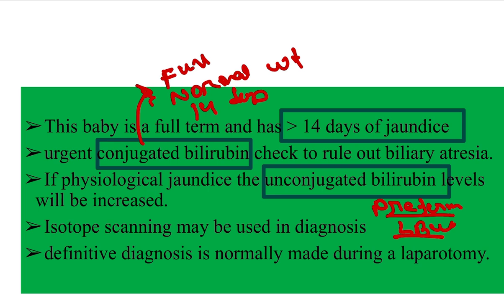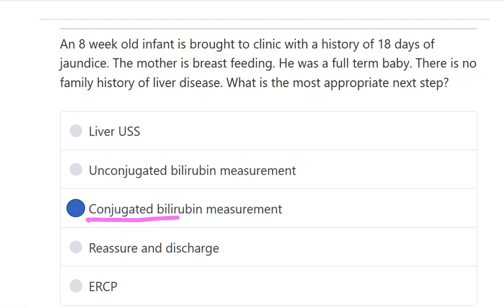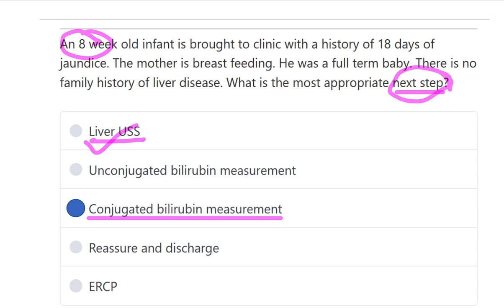Isotope scanning may be useful, and the definitive diagnosis is normally made during laparotomy. We should measure conjugated bilirubin because the baby is about two months old. In physiological jaundice, it resolves within 14 days. Liver ultrasound comes after conjugated bilirubin if it is elevated — not as the immediate first step. Reassurance is not appropriate at 18 days, and ERCP should not be done before other imaging and serological examinations. The correct answer is conjugated bilirubin measurement.